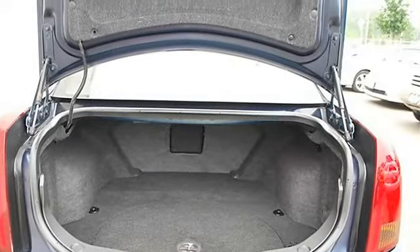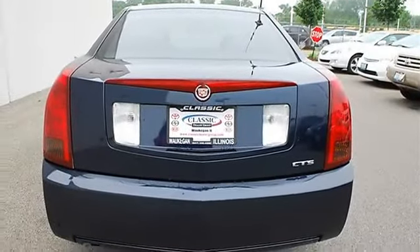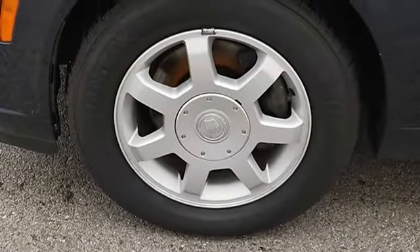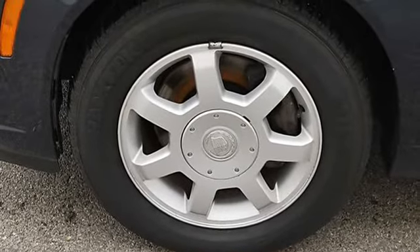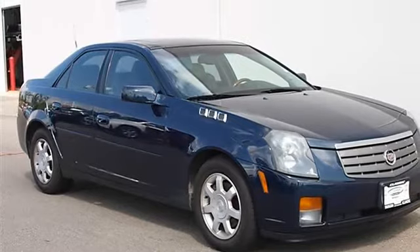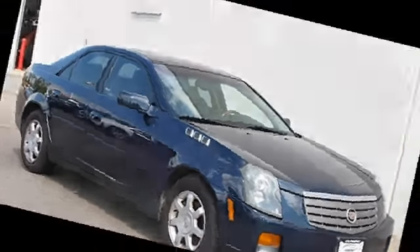Fog lamps, daytime running lights, heated mirrors, power driver mirror, power passenger mirror, heated exterior driver mirror, heated exterior passenger mirror, intermittent wipers, power driver seat, leather seats, bucket seats, front floor mats, rear floor mats, adjustable steering wheel, leather-wrapped steering wheel.